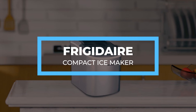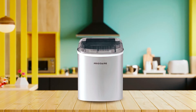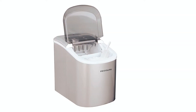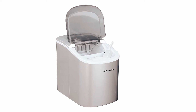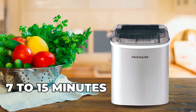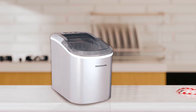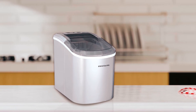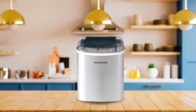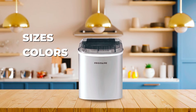Frigidaire Compact Ice Maker. It's cold drinks with the Frigidaire Compact Ice Maker, anywhere, anytime. This cute ice maker will end your frequent store trips and extra cash spent on ice. You can start making ice cubes within the first 7 to 15 minutes of the compressor running. The drain plug allows you to maintain a clean ice maker. And you don't need to get tied to a single choice — there are several sizes, colors, and finishes available for the model.